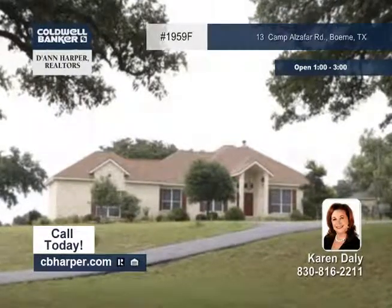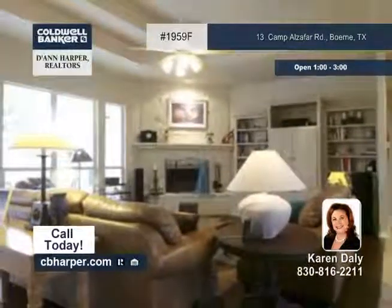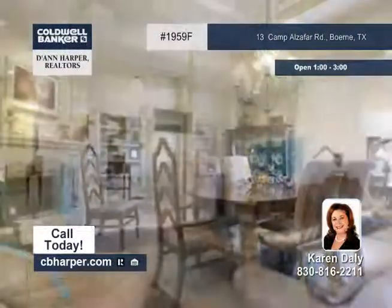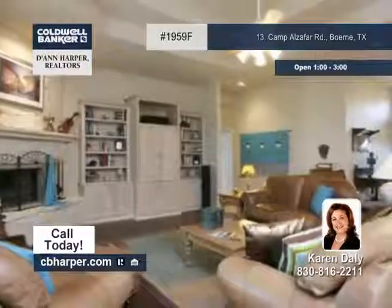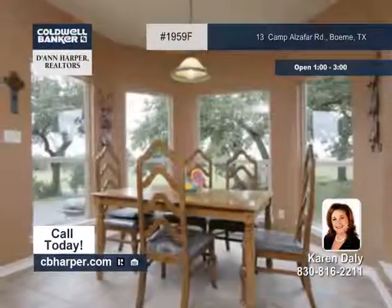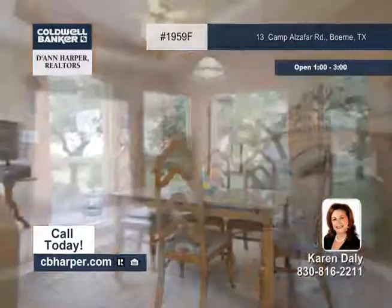This 3-bedroom, 3-bath home is a showplace for Canavan Custom Home Builders. It sits on 4-plus peaceful acres with magnificent views. This country home has an open floor plan and high ceilings, plus windows that overlook the countryside and allow soft light that fills the living areas.